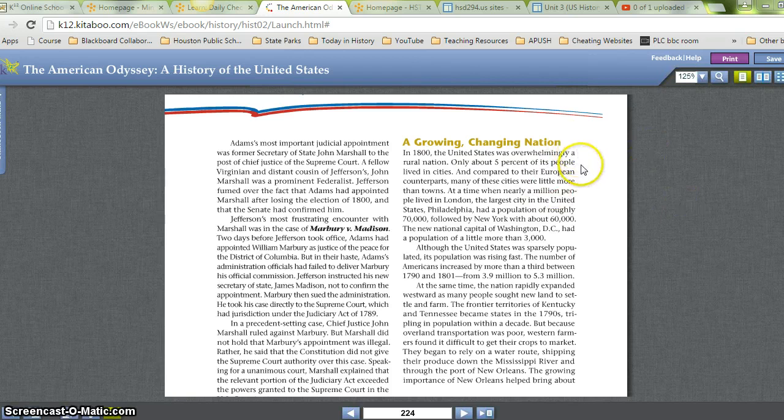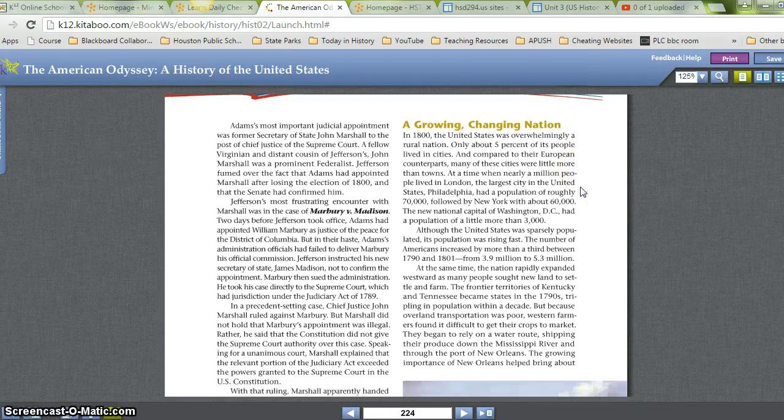In the 1800s, the United States was overwhelmingly a rural nation. Only about 5% of its people lived in cities, and compared to their European counterparts, many of these cities were little more than towns. At a time when nearly a million people lived in London, the largest city in the United States, Philadelphia, had a population of roughly 70,000, followed by New York with about 60,000. The new national capital of Washington, D.C., had a population of a little more than 3,000.